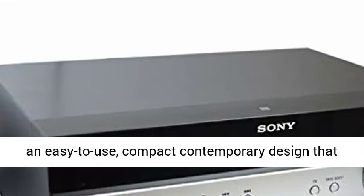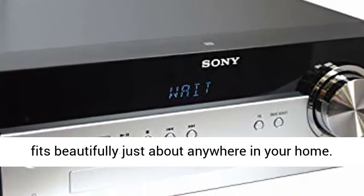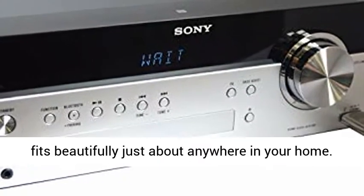Exceptional quality, powerful, dynamic sound in an easy-to-use, compact contemporary design that fits beautifully just about anywhere in your home.